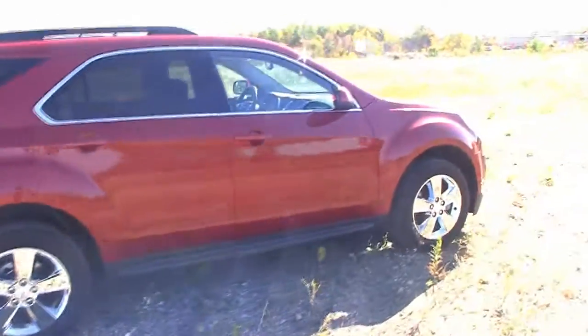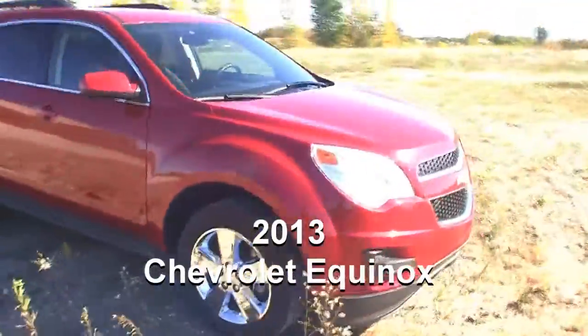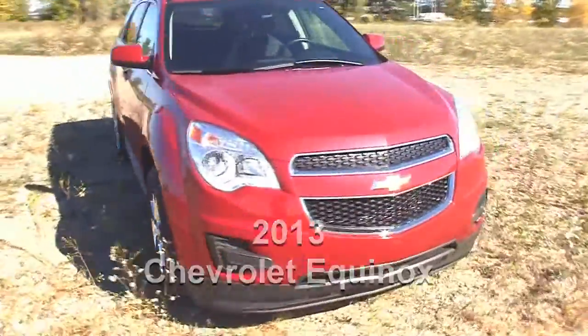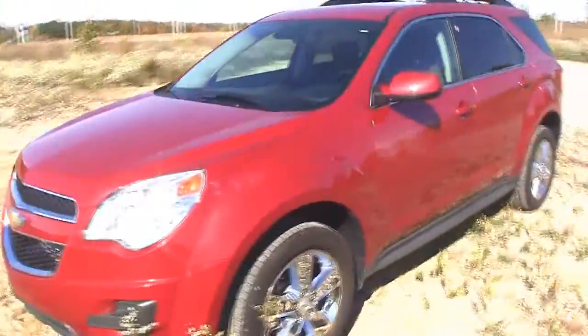Here's our 2013 Chevy Equinox. It has an efficient four-cylinder engine. It's very clean on the inside and out.